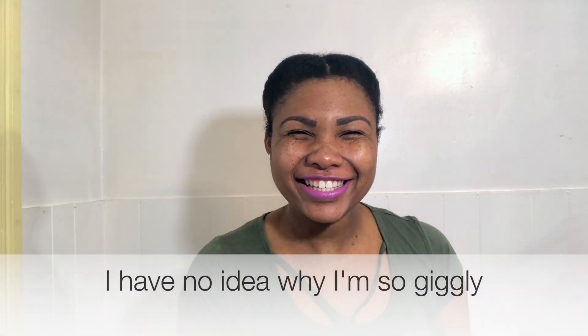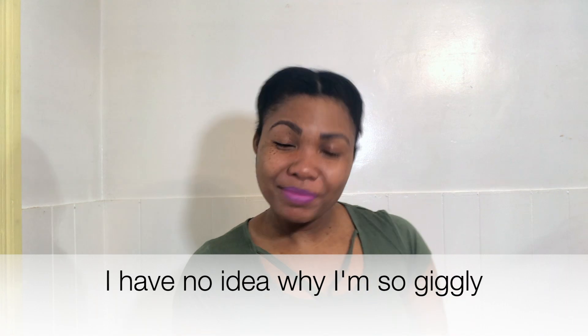Hey guys, thanks for tuning in to Naturally Tanya. I'm going to be doing an April favorites — beauty favorites for the month of April. I haven't done one in a really long time, so I just wanted to share really quickly just a few products that I have been loving this month. Let's get right on into the video.